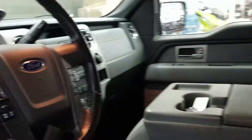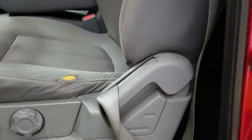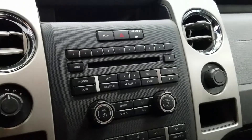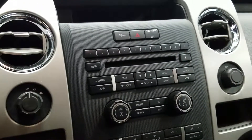We have a column shift lever and a 40-20-40 split front seat with a power driver seat. We have a media zone with AM FM radio, optional Sirius satellite radio, an auxiliary USB and auxiliary line in.